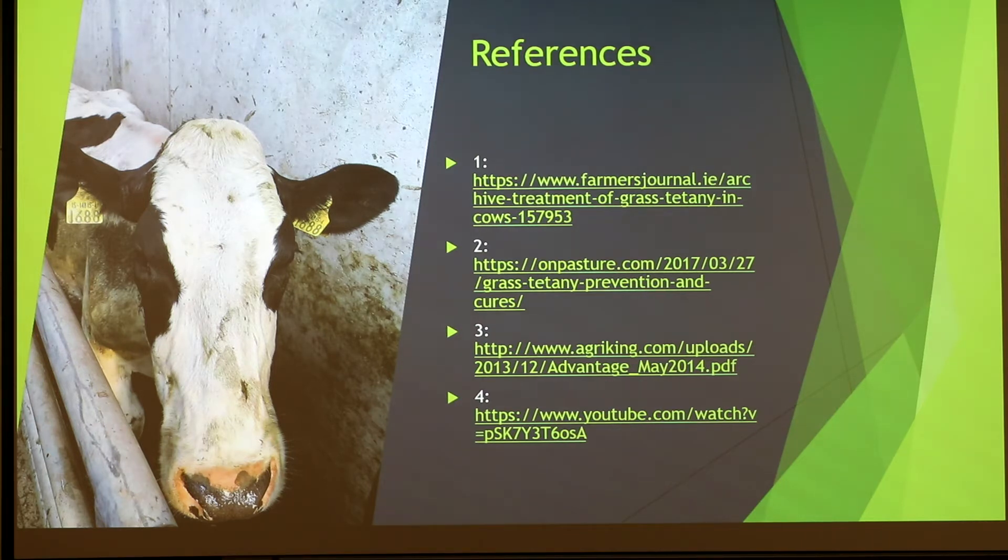Another practical point: whenever you inject something into any animal, you should know what the product normally looks like. If something looks unusual or there's debris in the bottle, investigate before using it. For example, a veterinarian once found a common antibiotic bottle with stuff floating at the bottom — bacteria growing — but the farm was still using it because they weren't using proper aseptic technique when withdrawing from a multi-use bottle.